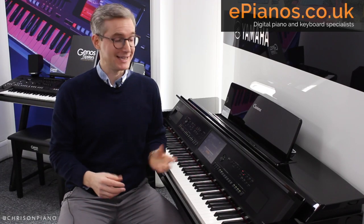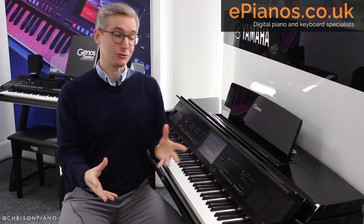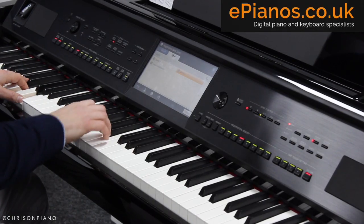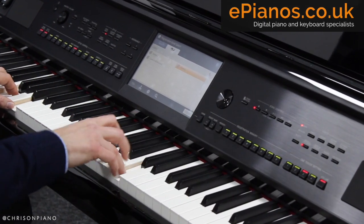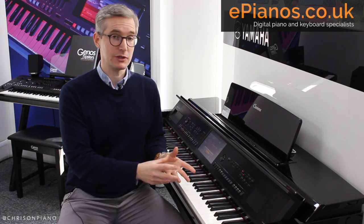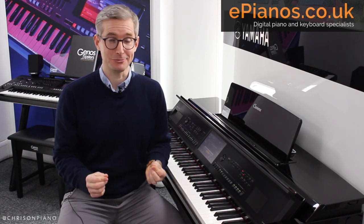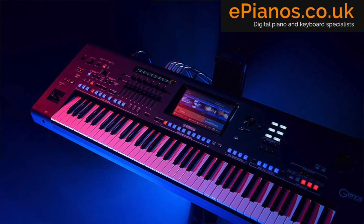The first big upgrade is that the backing styles and accompaniments have really come alive. The first thing that struck me when I first heard this being played was how the backing styles and accompaniments have an ultra realistic presence to them. The difference from the CVP-709 and previous models to this one is instantly noticeable. The accompaniments on the 809 have been revolutionized because they are using, for the first time, Yamaha's brilliant Revo Drums technology, as heard on their flagship Genos keyboard.